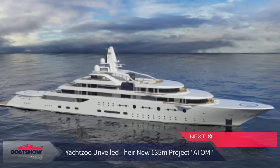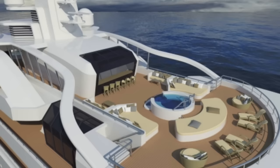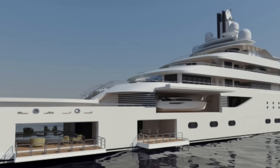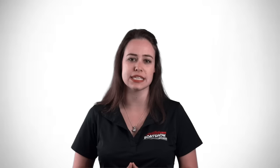YachtZoo recently revealed their amazing 135-meter Project Atom, which was developed in conjunction with the A Group and Fincantieri Yachts. She boasts four vast exterior decks and is capable of reaching a top speed of 18 knots through her two Azipods.